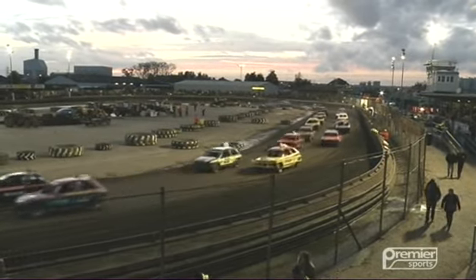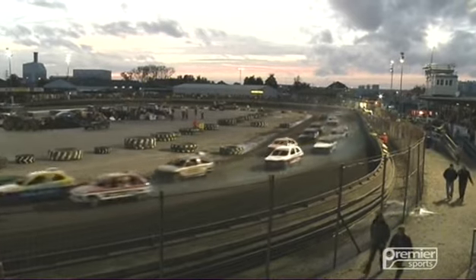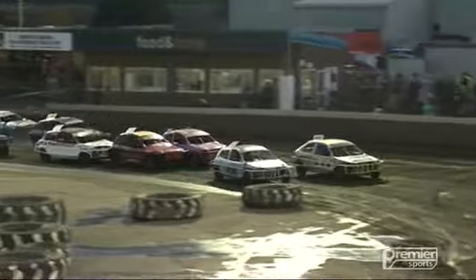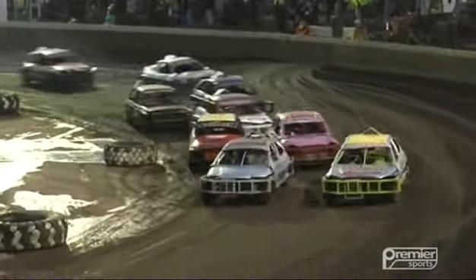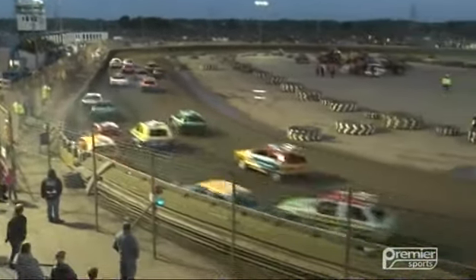Look at the size of that grid — there are 43 cars in this race. This is going to be absolute mayhem. A lot of these drivers are ex-Banger racers as well. Aidy Wales and the treble four of Natasha Street on the front of the grid. Away we go then with the British Championship for the 1300 stock cars.